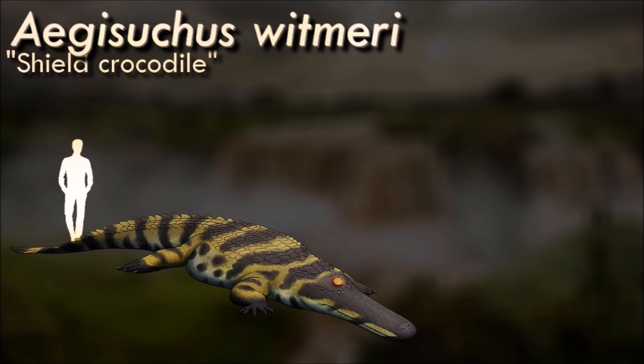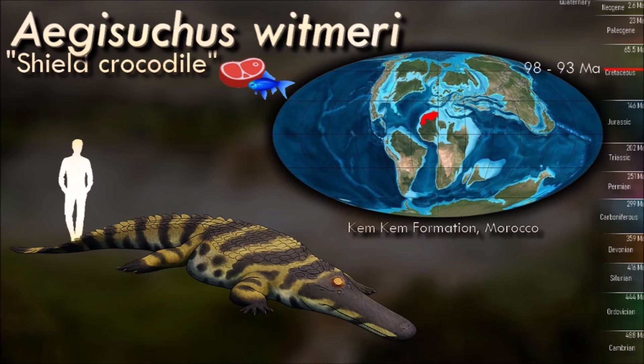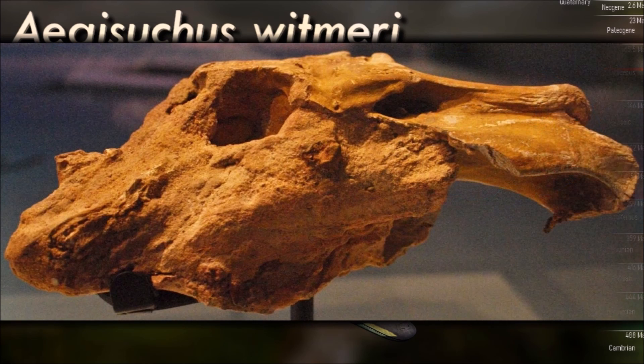Known only from the back end of its skull, Aegisuchus seems to have had a very wide and flat head, possibly similar in shape to those of the pancake crocs. But its weirdest feature was a raised circular bony boss in the middle of its forehead. Unlike any other known croc, the bone around this area shows evidence of deep blood vessel channels, suggesting it was anchoring a more extensive keratinous shield.